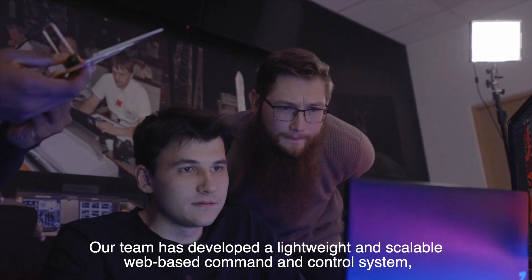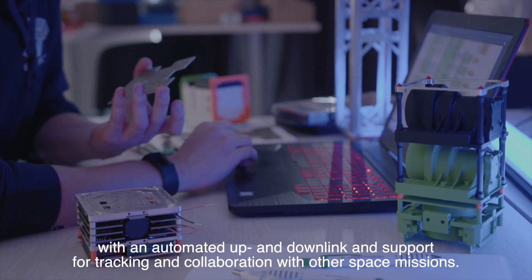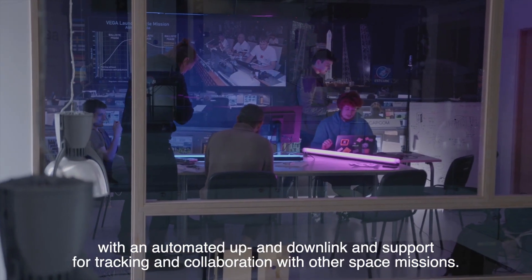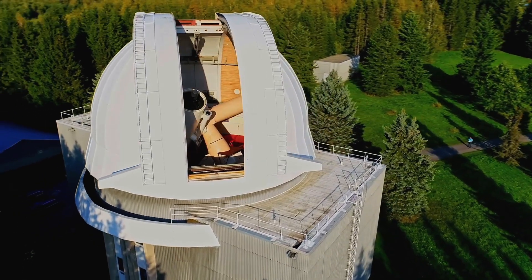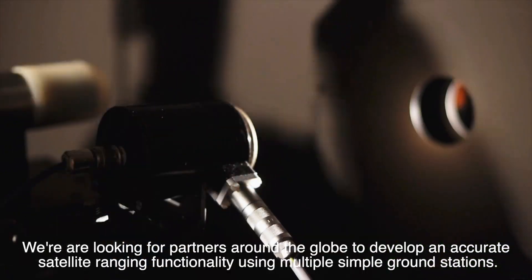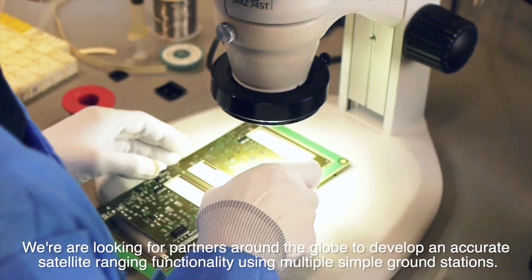Our team has developed a lightweight and scalable web-based command and control system, with an automated up-and-downlink and support for tracking and collaboration with other space missions. We are looking for partners around the globe to develop an accurate satellite ranging functionality using multiple simple ground stations.